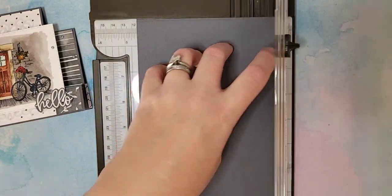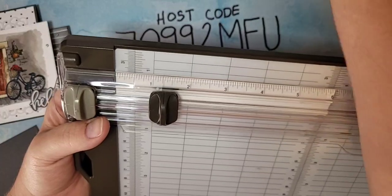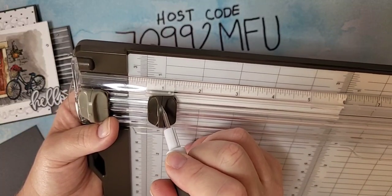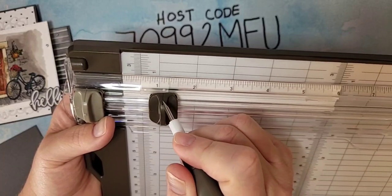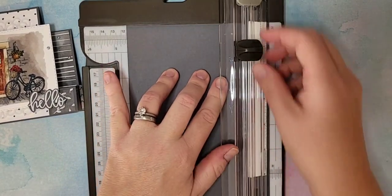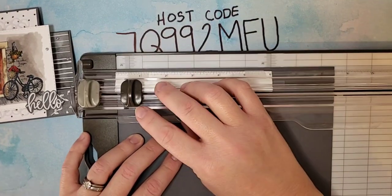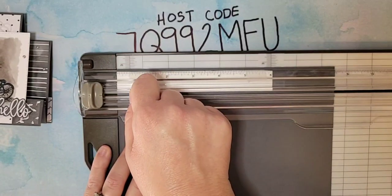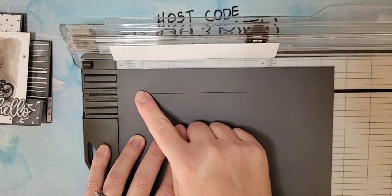You're going to stick your paper in on the five and a half inch side and line it up at the one inch mark. There's a little line engraved into the paper trimmer blade that lines up exactly where the blade is underneath — so you know exactly where to start and stop. We are going to cut from one inch to five and a quarter. So that's all we do — just cut a line like that.